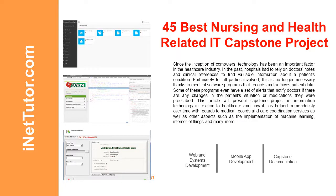Hello everyone, welcome to another free capstone project idea compilation presented by our team. Please don't forget to subscribe and click the notification bell to receive free updates.